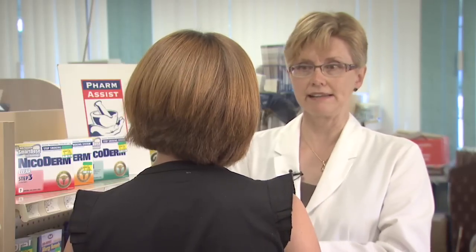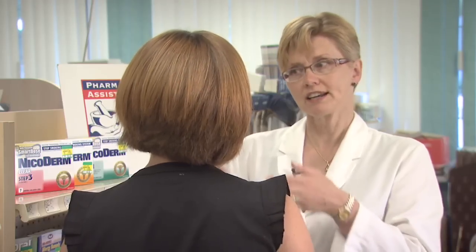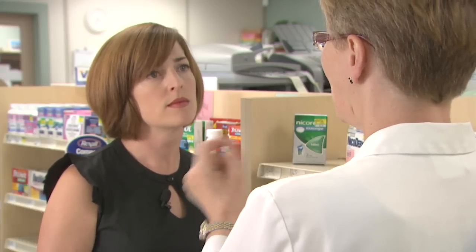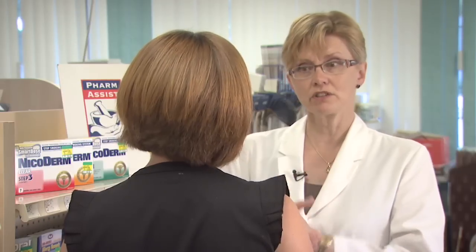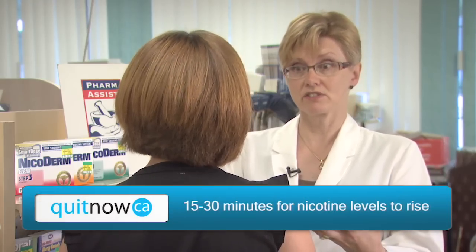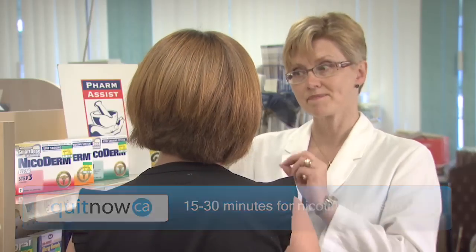Exactly. So if you know that you have a cigarette at 8 in the morning, at 10 in the morning, and at 12, you could actually start to use the gum, or a lozenge, or even puff on the inhaler about a half an hour ahead — at 7:30, 9:30, 11:30. This gives you enough time to build up your nicotine levels so that at the time you'd normally have a cigarette, you already have enough nicotine on board.